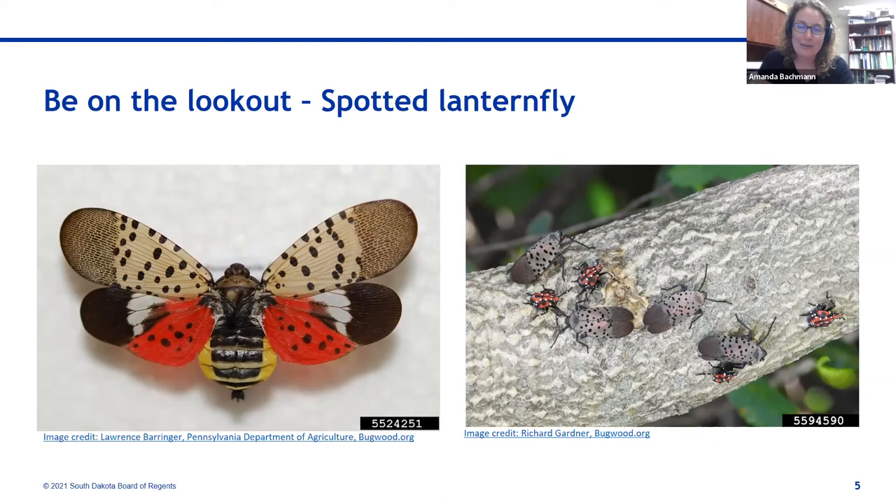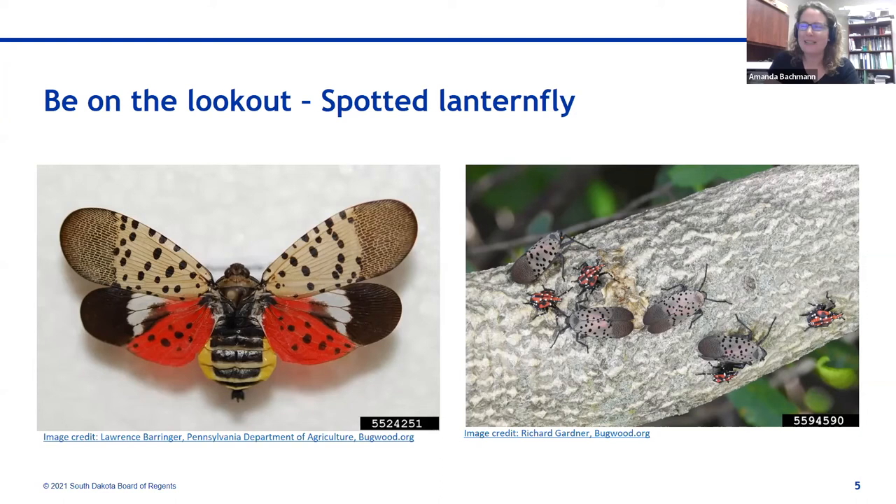If you haven't heard of spotted lanternfly, go ahead and do some googling and look at current distribution maps. I now expect to see it in South Dakota in the next five years. It's a phloem feeder, so it's an issue in grape production and some other specialty crops because it can occur in large numbers, and the sticky sap it produces can be a place for sooty molds and other diseases to grow. This is definitely not a critter we want, even though it looks super cool. Do keep an eye out for spotted lanternfly.